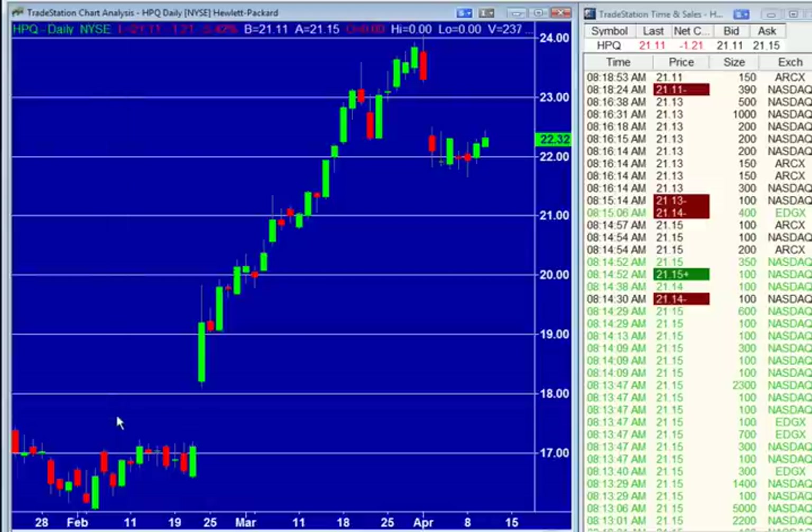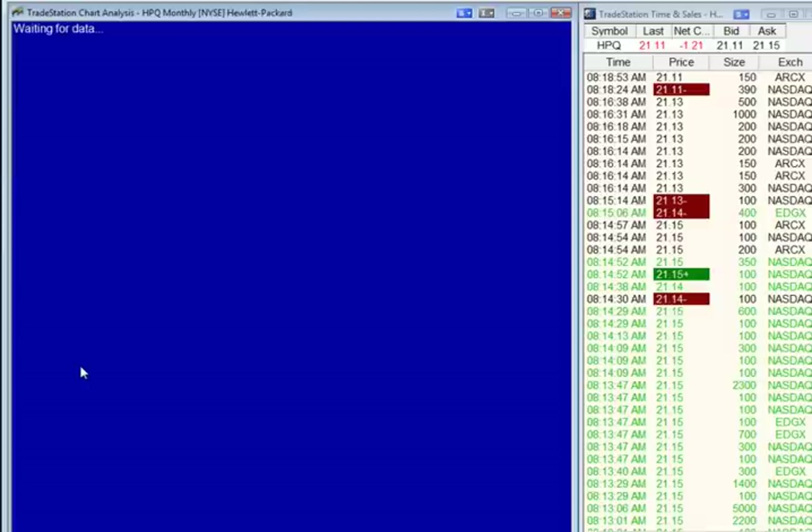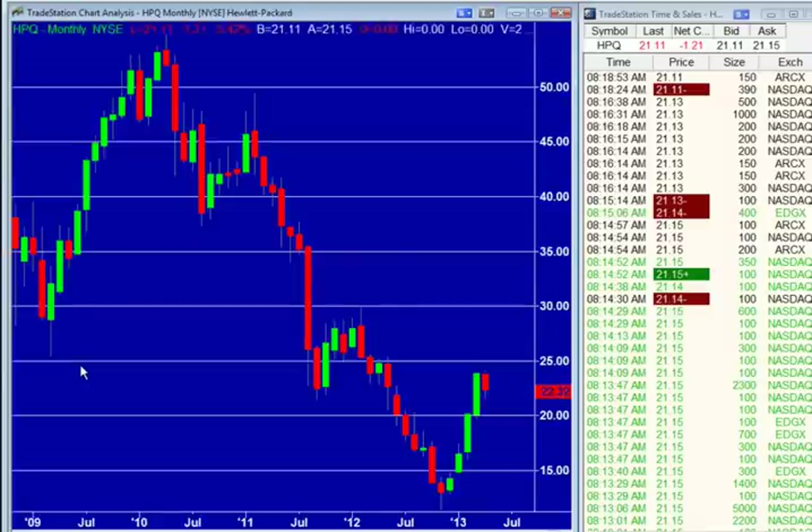If you go farther out on the chart, the stock used to be a $50 stock. It went from $12.00 to $23.00 or $24.00, but this thing was up at $55.00 two years ago. So it's had a great run, but when you take that chart into perspective, there's an overall trend here that is not your friend — and that trend is that people are not buying as many PCs as they used to.